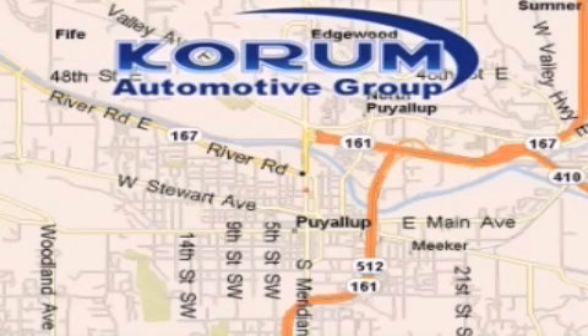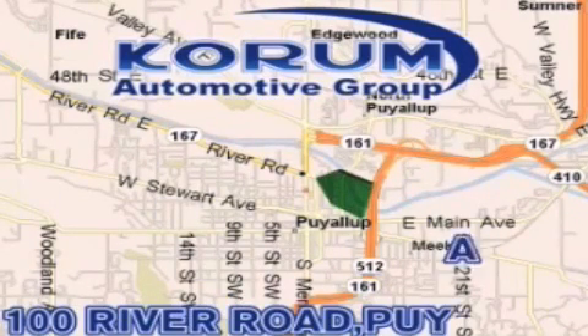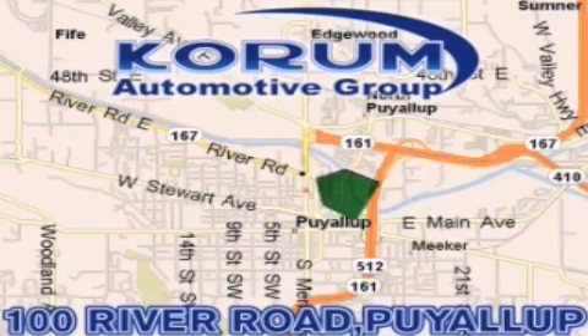Coram has been serving our customers since 1956, providing excellence in sales and service of new Fords, Mitsubishi, and Hyundai products along with a huge selection of pre-owned vehicles. Come visit Coram Corner, or email our internet staff at iteam at Coram.com.